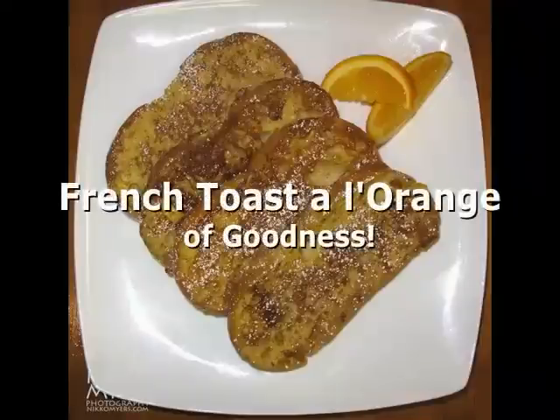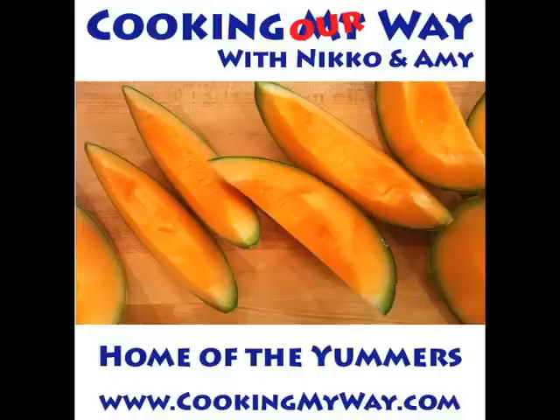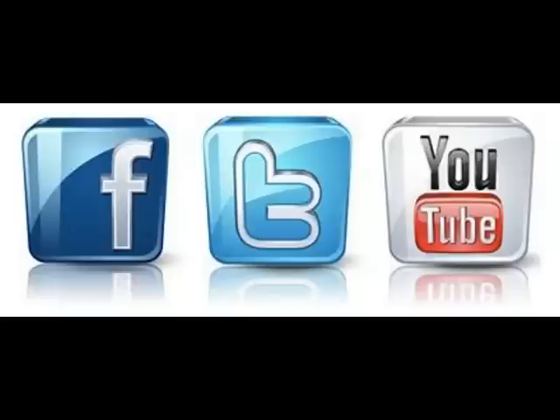Hi, my name's Nico. Hi, this is Amy. And tonight, French toast a l'orange goodness. Come visit us on the web at www.cookingmyway.com. You can also find us on Facebook, on Twitter, and on YouTube.